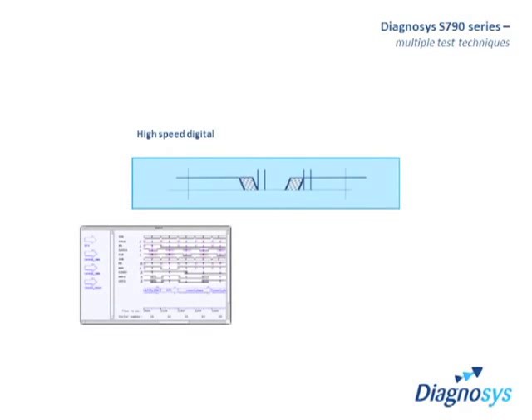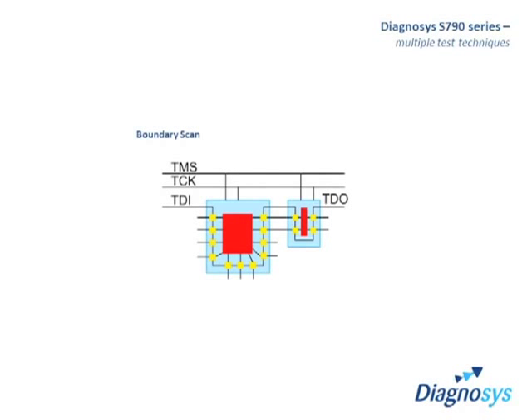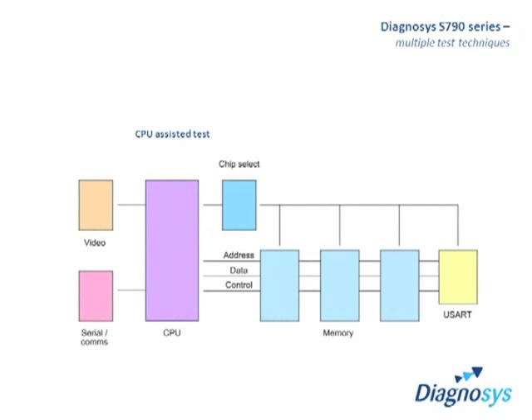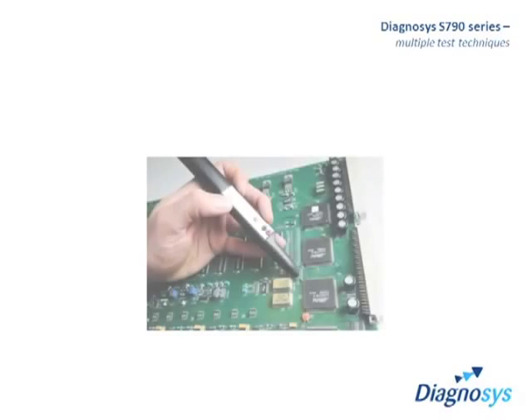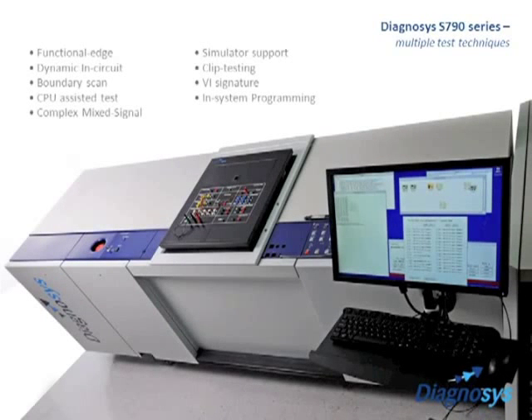With multiple test techniques that include functional edge with full simulator support, dynamic in-circuit tests, boundary scan, CPU-assisted test and VI signature plus mixed-signal clip testing and in-system programming, and by using millions of test patterns each second, the Diagnosis S790 system applies, measures and compares these signals as your circuit responds.